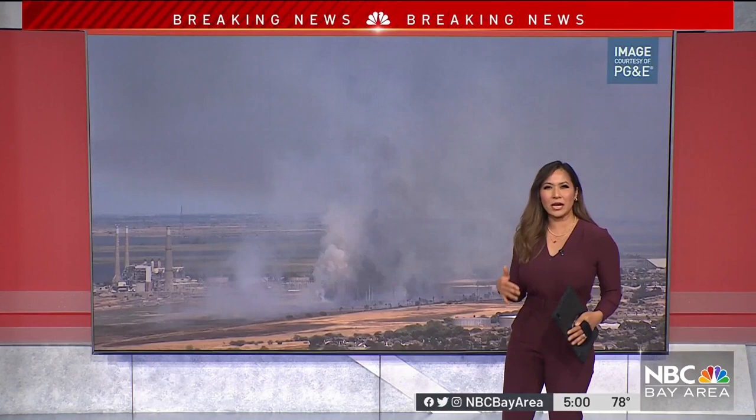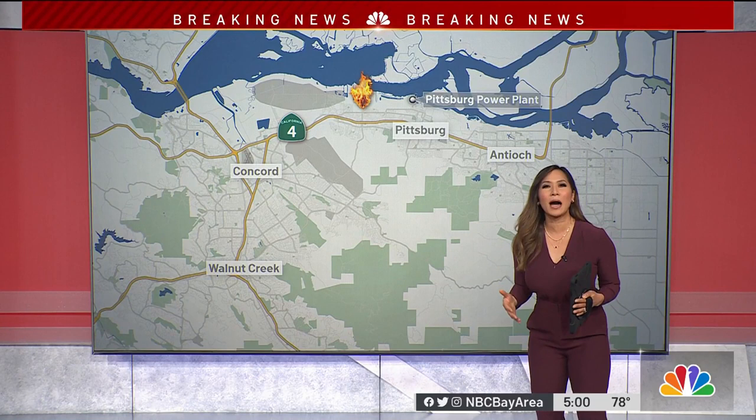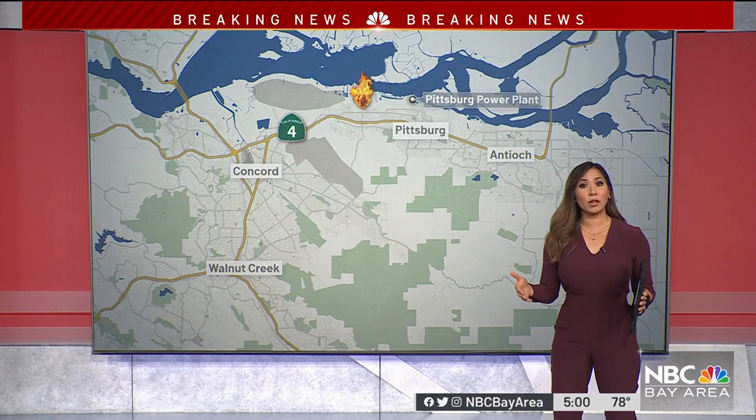It's in the Pittsburgh Marsh off Willow Pass Road. Firefighters say it is burning in a remote area near a decommissioned power plant. It started weeks ago, actually, and had been smoldering until flaring up again today.